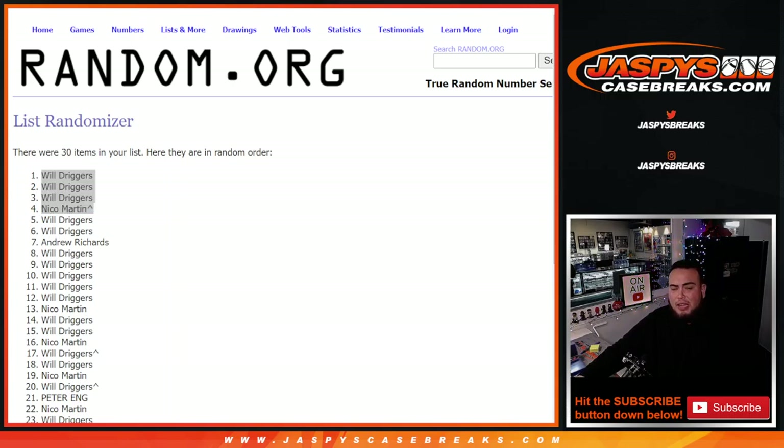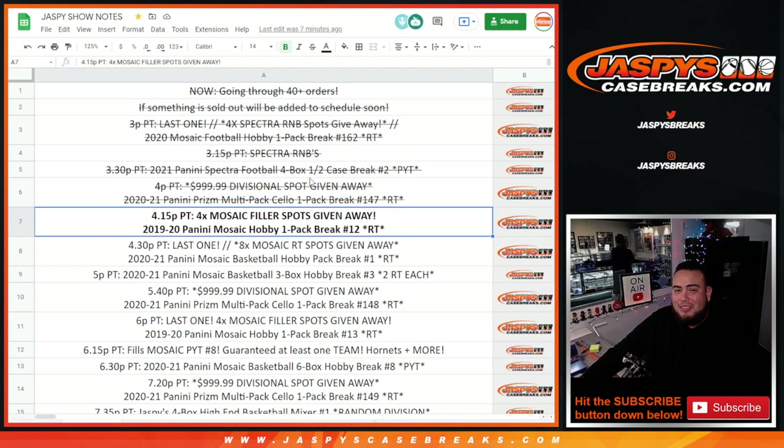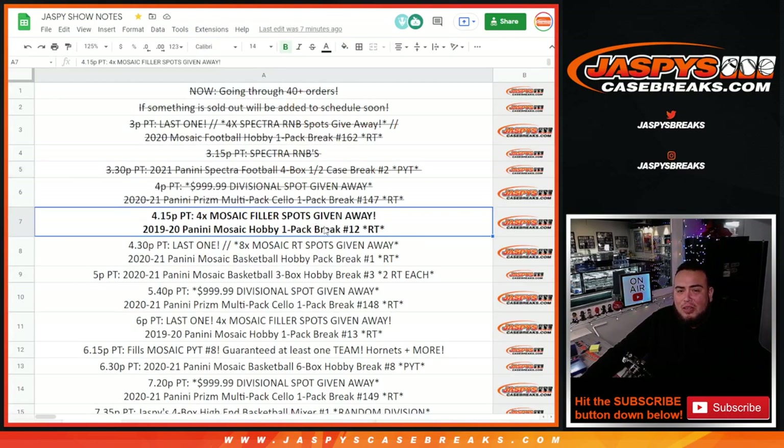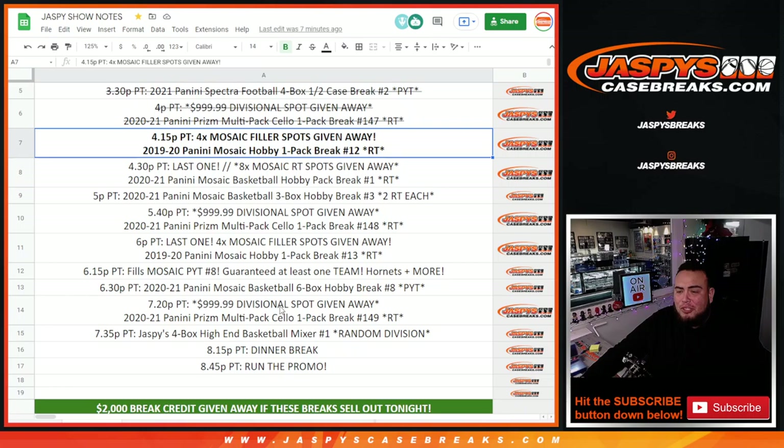Congratulations guys — you have a spot guaranteed in the team random, which will be coming up. I won't be able to break that pack filler until around nine o'clock tonight, so it'll be a little bit. I'll have to go through some orders after I get caught up on my list. Appreciate it guys — break number 13 is also sold out, which also comes with a team filler and is on the schedule at some point later tonight. Thank you.